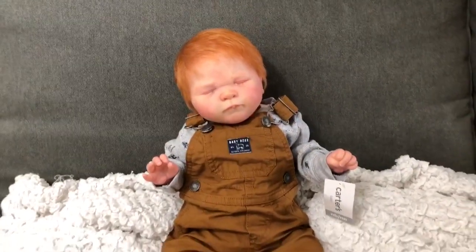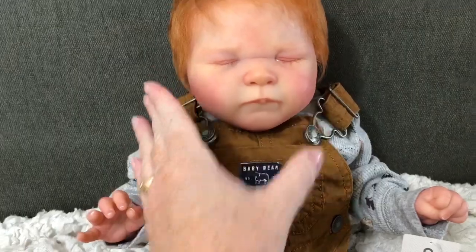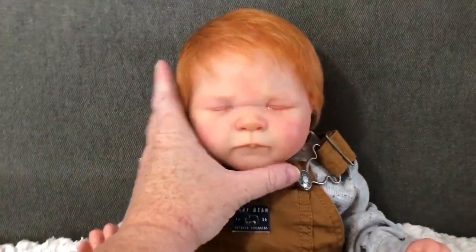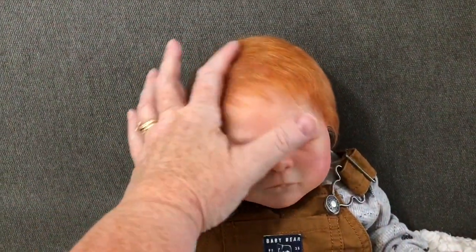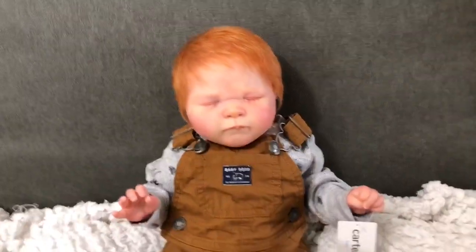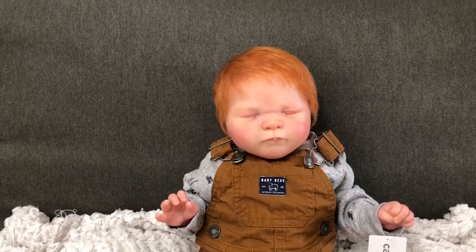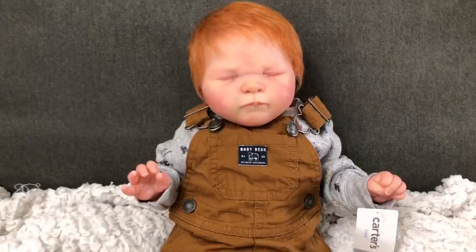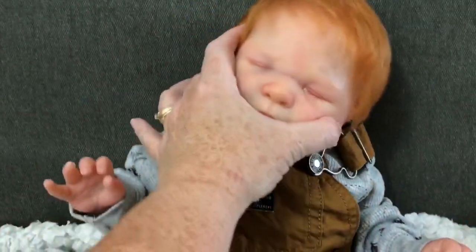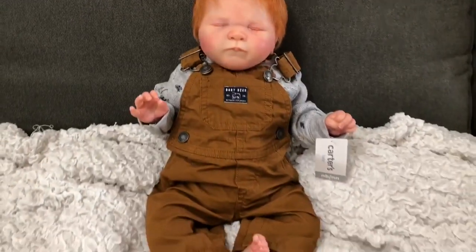Okay, we are back — by the power of video editing, we are back. His hair is coming out a little bit more orange on camera than it actually is. I don't know what I can do with my lighting — my camera is just picking up funky colors right now. But here he is in his little outfit.